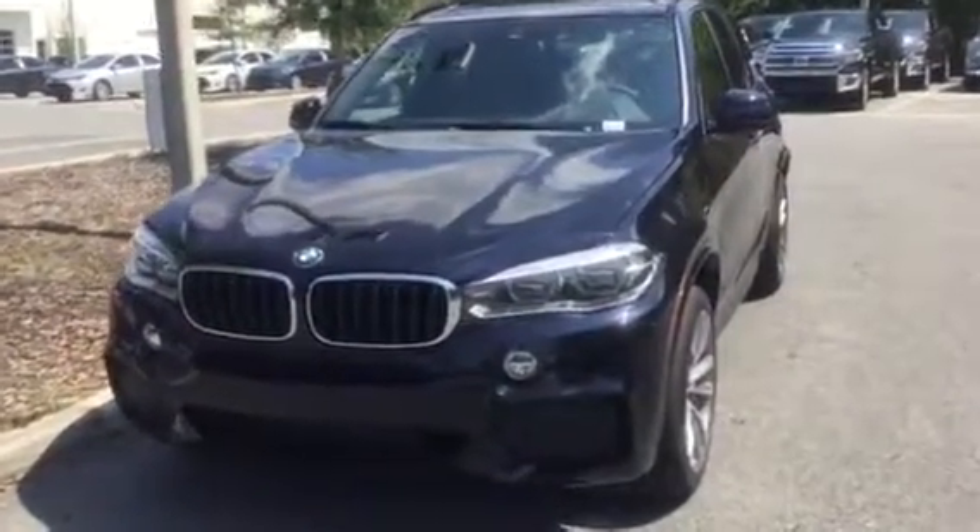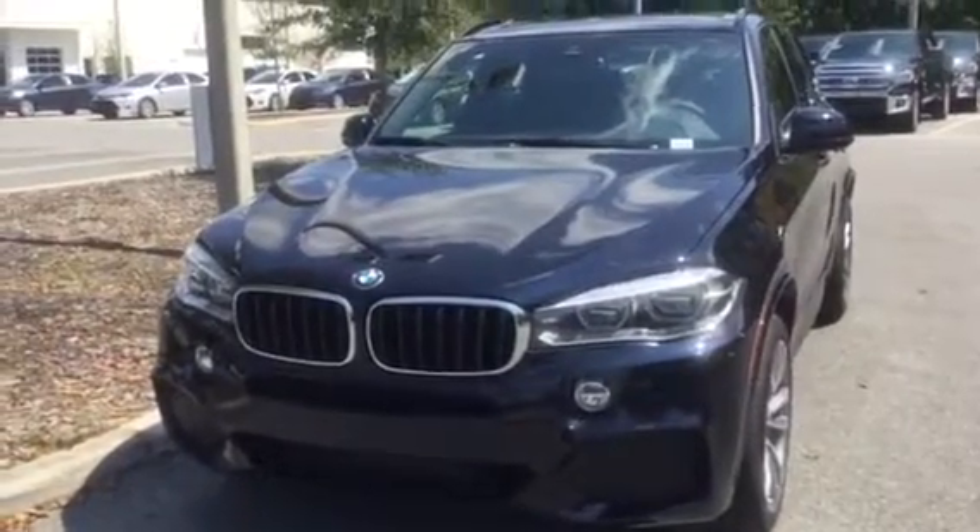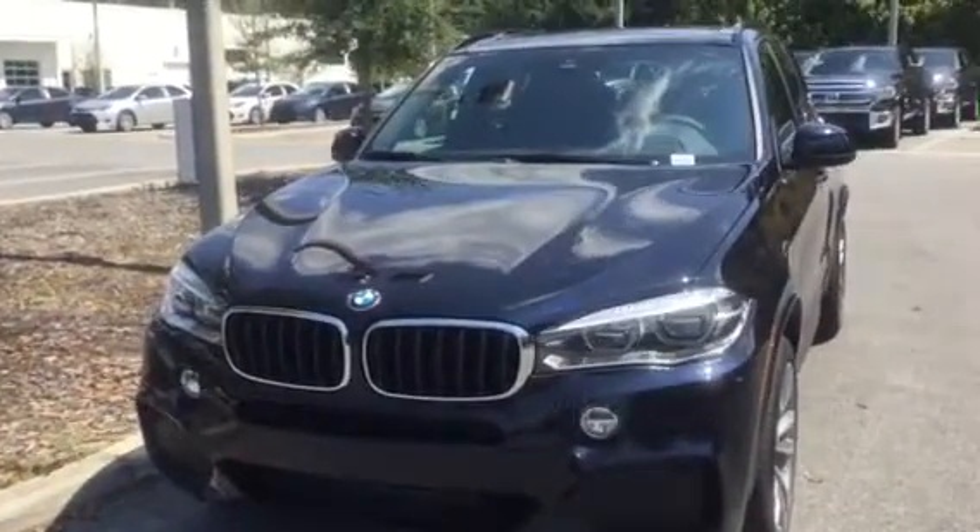Hey, good afternoon, Michael. This is Josh at BMW of Gainesville. I went ahead and grabbed one of our X5s for you as I wanted to go over a couple notable features for you.